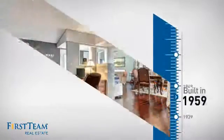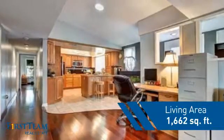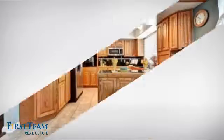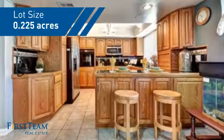This property was built in the late 50s and features over 1,600 square feet of space, giving you a spacious layout to play host or kick back and relax after a long day.